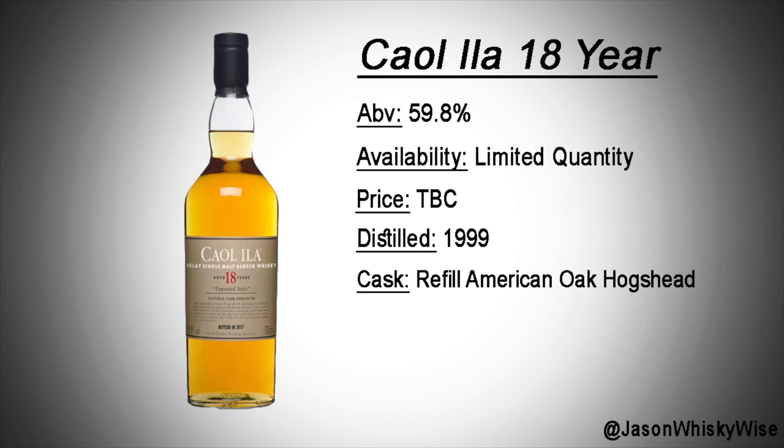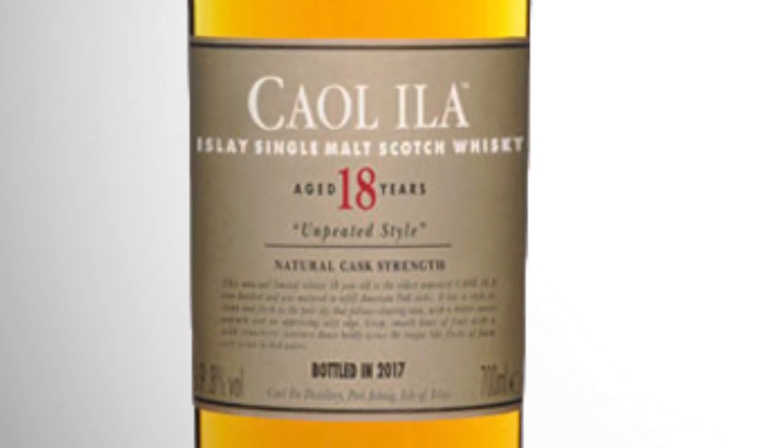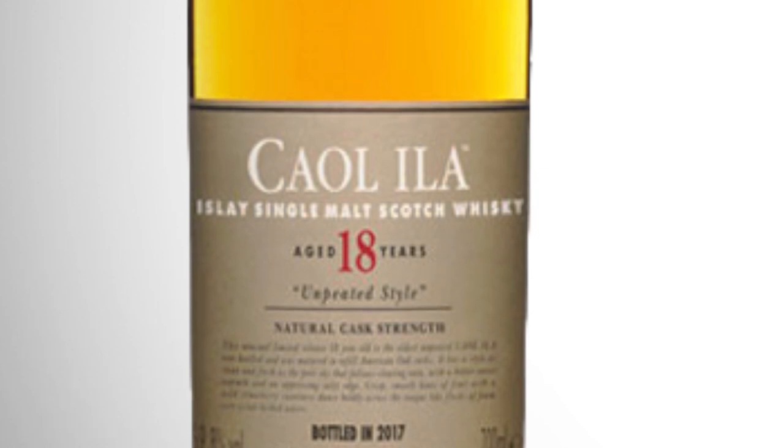Moving into bottle number five, we move over to Islay. This is going to be a Caol Ila 18-year-old. Caol Ila do have an 18 in the core range which is a peated style — I've tried it recently, gorgeous. But this one here has a label stating unpeated style, so a bit different from last year when they had a 15-year-old unpeated. This year, three years older and almost pushing that 60% ABV. I've got a feeling there's going to be quite a lot of this in circulation, and it should be around about £100, maybe £120.